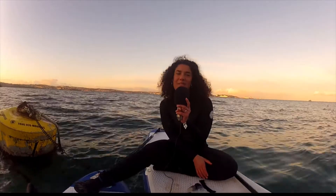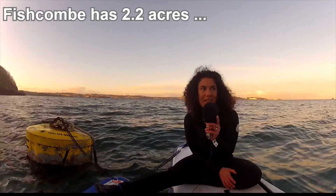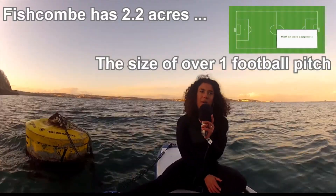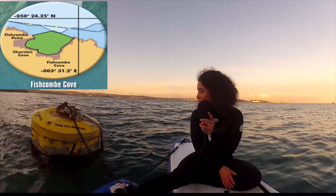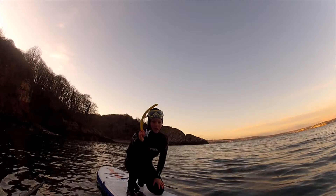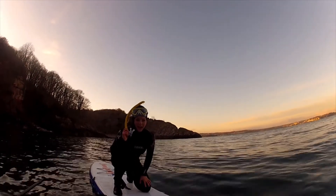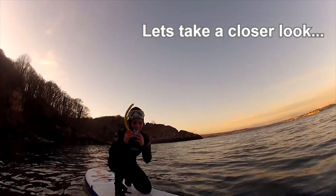Here at Fishcombe, there is approximately 2.2 acres of seagrass — that's nearly over one football pitch worth. You wouldn't think underneath us was a carbon sink. Being good news reporters, we thought we'd take the plunge and have a closer look so you can see it for yourselves at home.